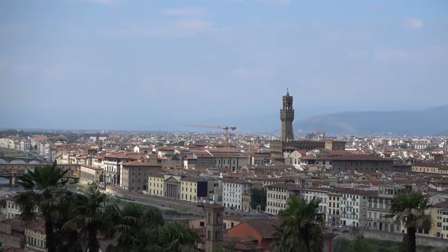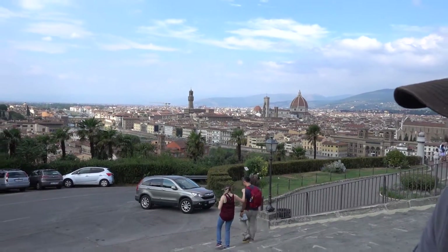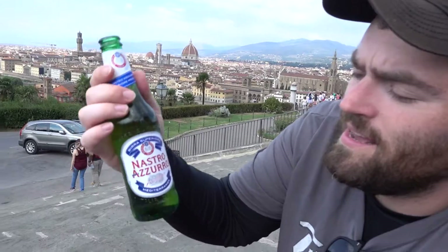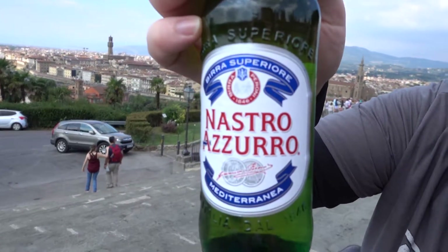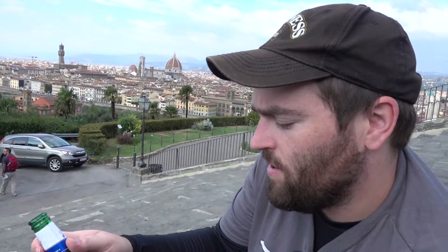So we just did Peroni, which is not like the one we're used to. This one should look more familiar to most of us Americans. This is Nostro Azzurro — it's the Peroni version we get back home that we just call Peroni. Here it's called Nostro Azzurro. It's 5.1% alcohol by volume.